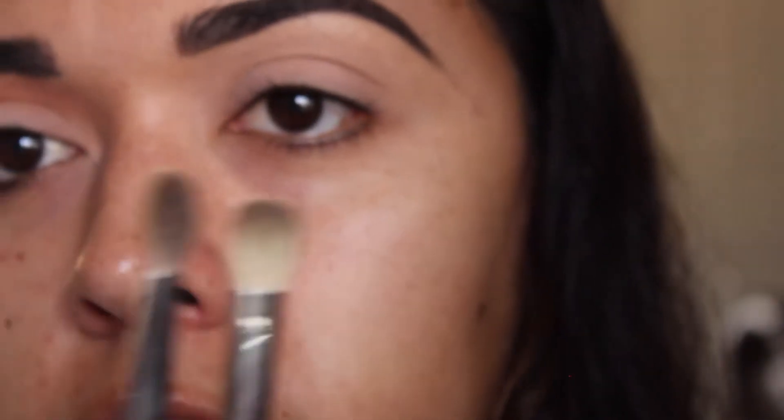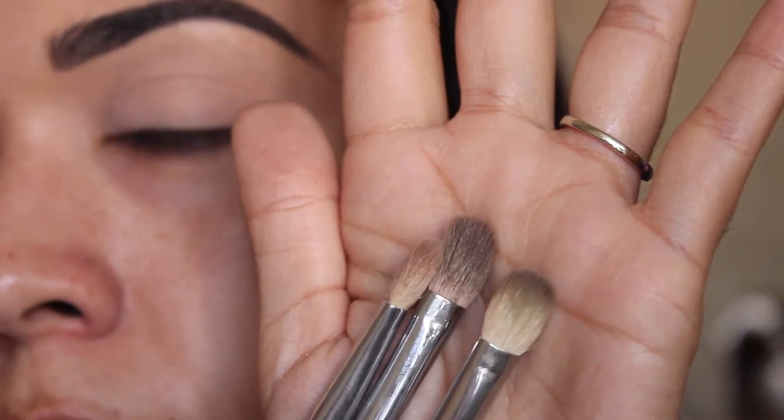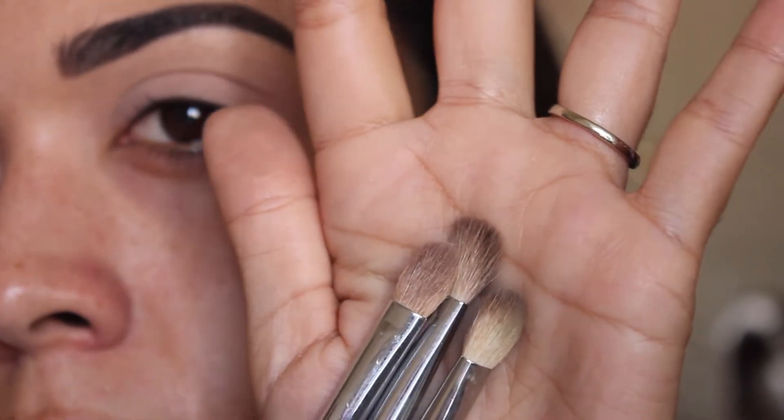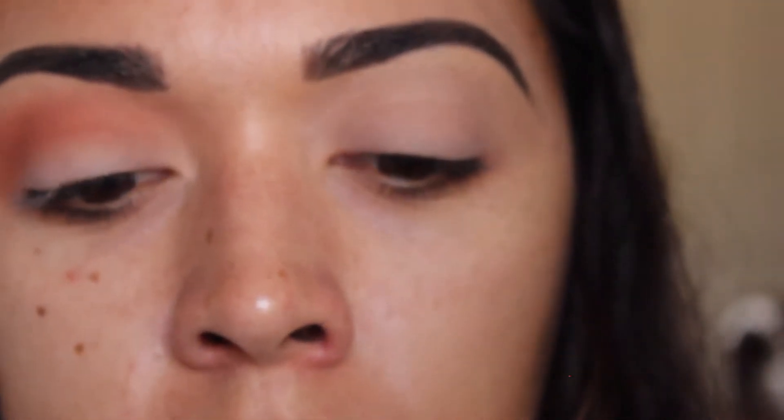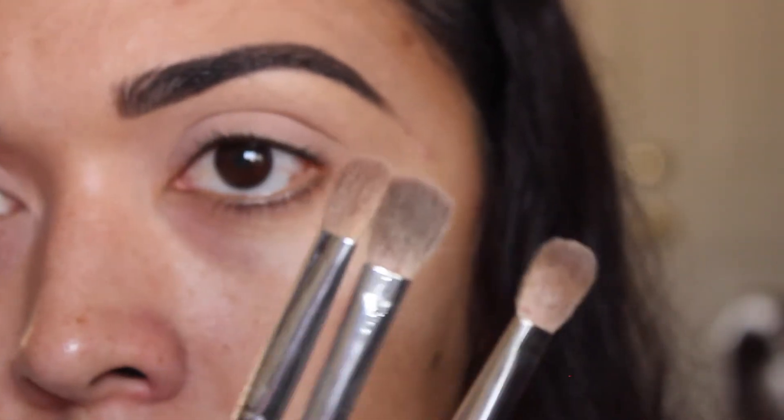I also have the MAC 217, which is this one right here. As you can tell, brown is my favorite color for brushes. I kind of switch between the three — it just depends on what look I'm going for and how precise I want to get into my eyeshadow. I think I'm going to use the Sigma one because it's a little bit smaller and thinner, whereas the others are a little more fluffy.